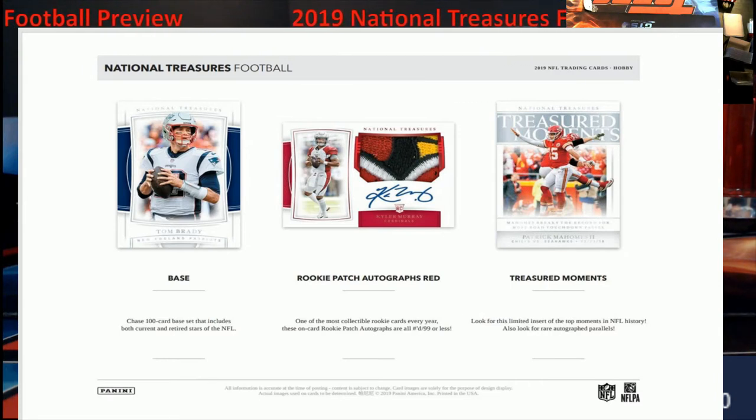This is going to be the last year that you will see Tom Brady in a Patriots uniform. Isn't that going to be kind of weird pulling his autos and stuff, or even anything with Tampa Bay on it? It's really going to be weird.